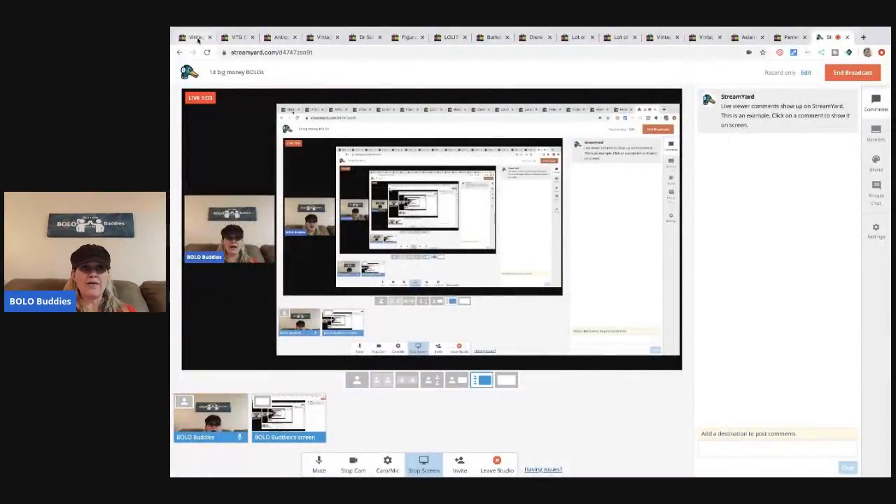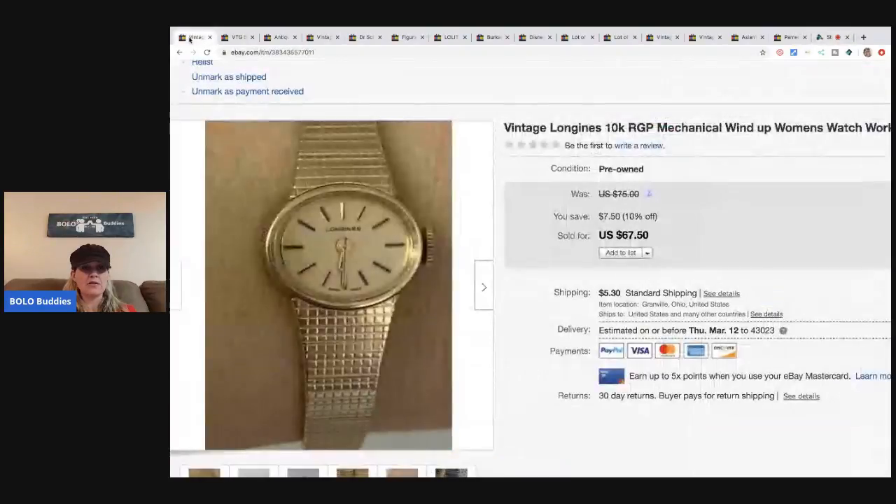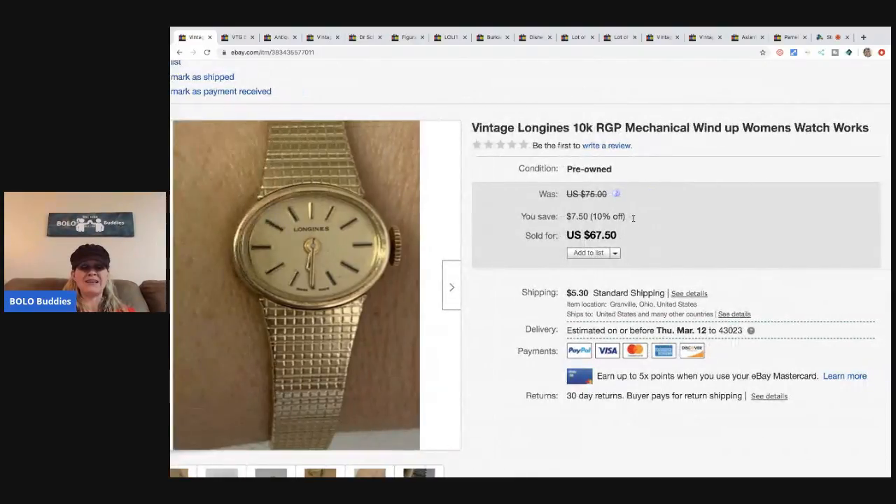The first item is from my jewelry bulk buy purchase — if you haven't seen it, it's my Monday night series. I bought 344 pounds of jewelry, and this was one item in that lot. I sold this for $45 best offer and the buyer paid shipping. It's pronounced 'Longines' — I always say it wrong.